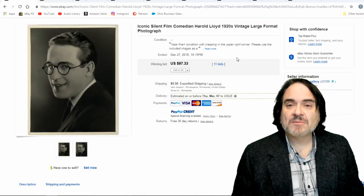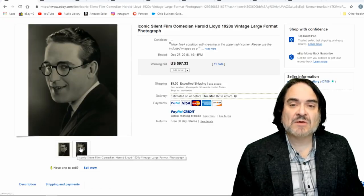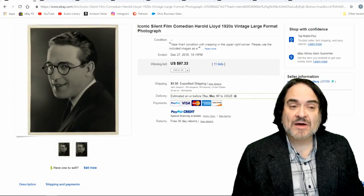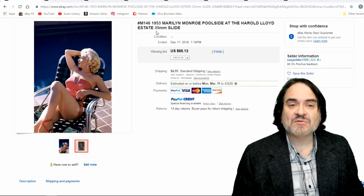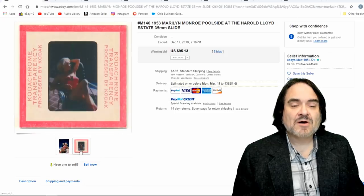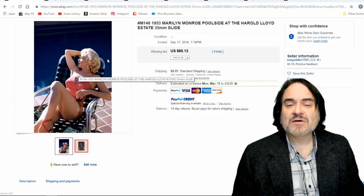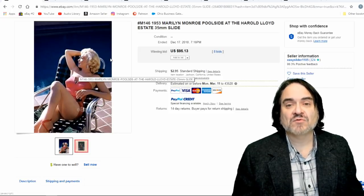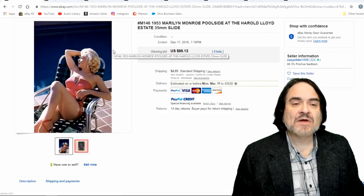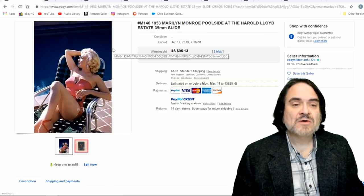Another photo of him, large format — I believe 11x14 as well. $100 unsigned. Next one is one of the Marilyn Monroe slides — an actual copy from 1953, mass produced at some point. He took this photo of Marilyn Monroe at his house, so he still had popularity and contacts in Hollywood all the way up into the 50s and 60s. Rather interesting long career for the gentleman.